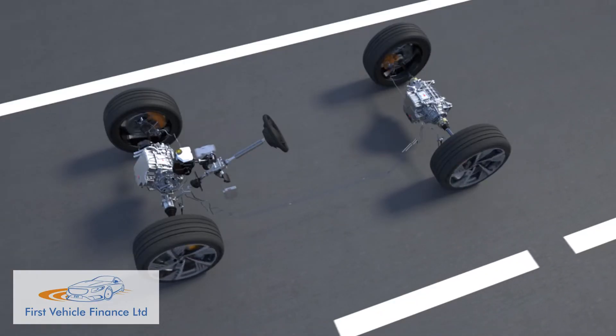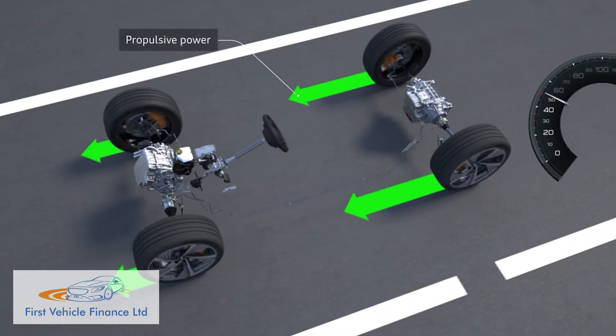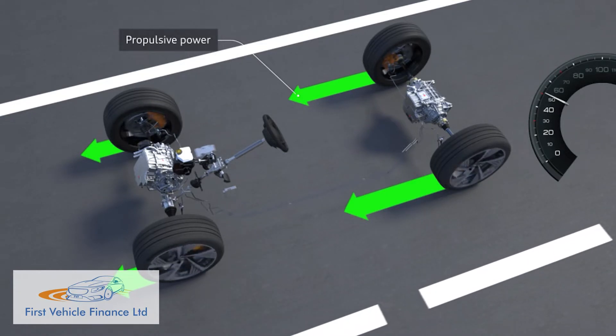Although in low demand situations, the car will be rear-driven thanks to a decoupling system which disconnects the front drive motor when it's not needed. As you might expect, the electric motor output that you get depends on the variant that you choose.